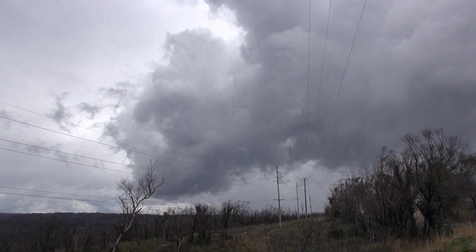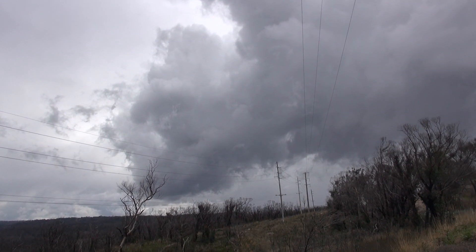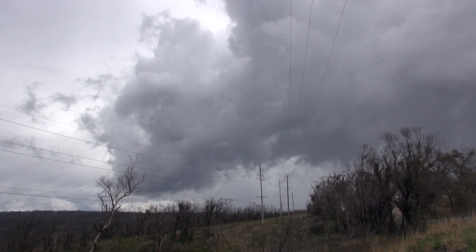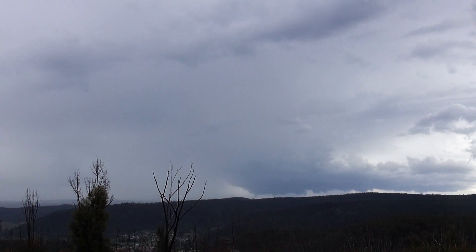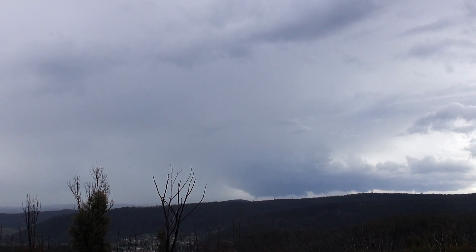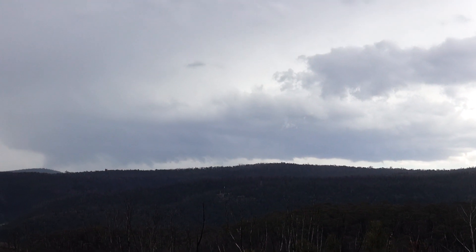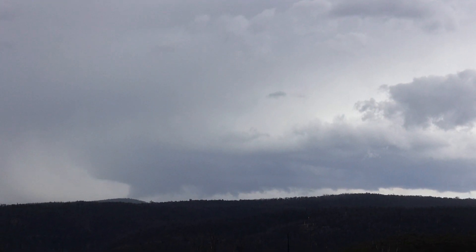14th of October, we have some development here on the Blue Mountains. Got ourselves a tiny storm here - needle lift, go! Putting out the odd little bolt.